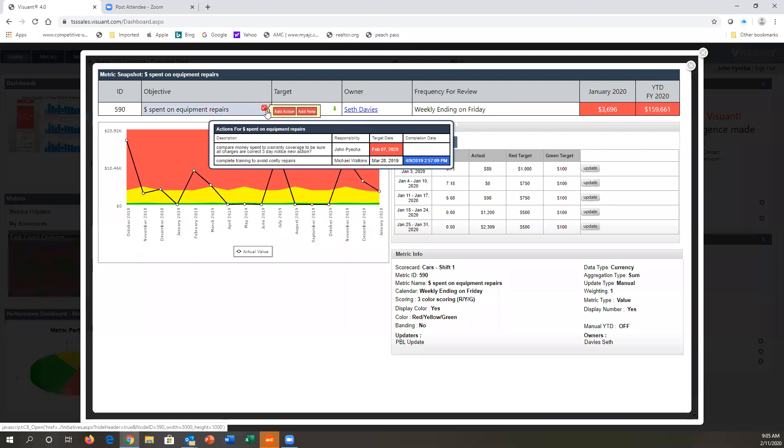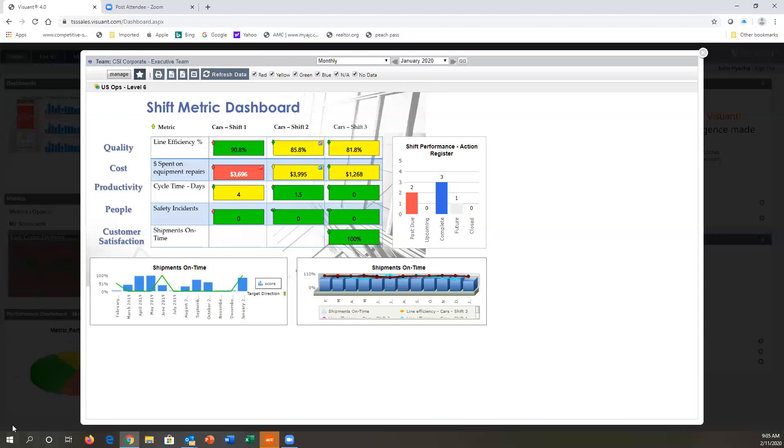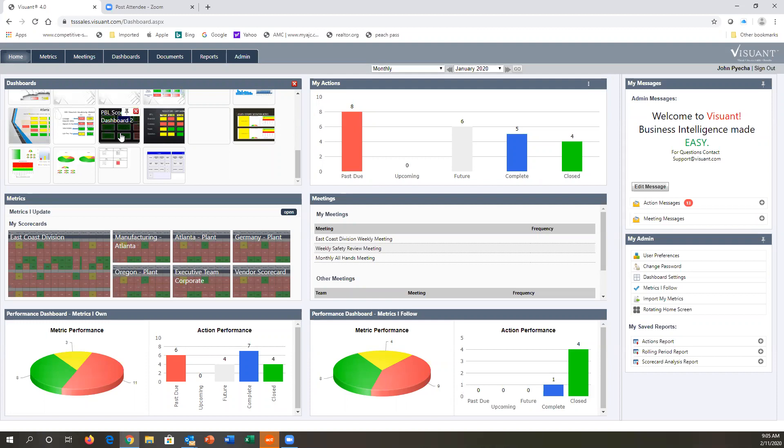Everything you need to drive your HR metrics is in one place — not only reporting the metrics but looking at root cause and corrective actions you're taking to move those metrics along and improve overall HR metric performance. You can customize these views any way you want. If you like a view, you can bookmark it and it will show up on your front page. If someone builds a good dashboard, you can follow it.